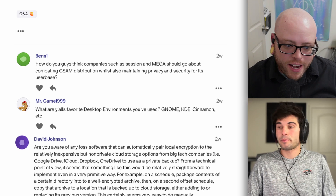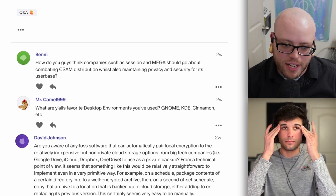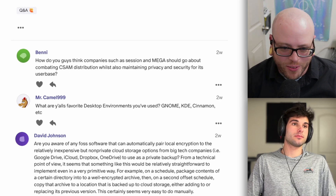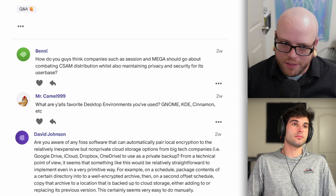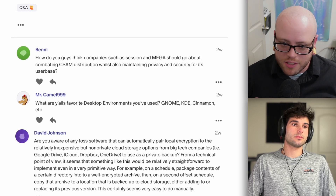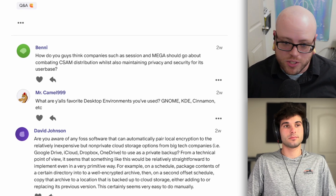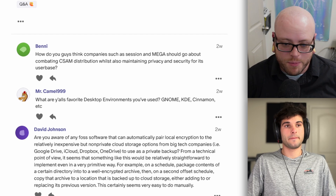Our last question comes from David Johnson: are you aware of any FOSS software that can automatically pair local encryption to relatively inexpensive but non-private cloud storage options from big tech, such as Google Drive, iCloud, et cetera, to use as a private backup? At least on an initial read, I think you're just describing Cryptomator. It's a one-time $5 fee for a license, so in that sense it's not technically FOSS, but anyone can view the source. It sets up an encrypted vault in your Google Drive, iCloud, Dropbox, or whatever — you throw files in there, it syncs across all your devices, and decrypts locally on your device. That's a really popular option — I would start there.